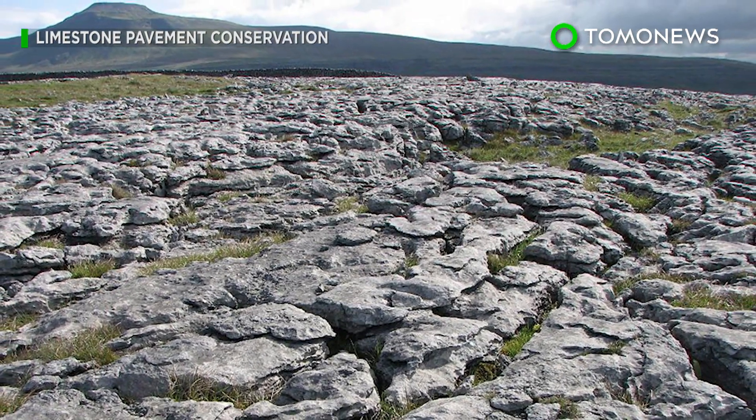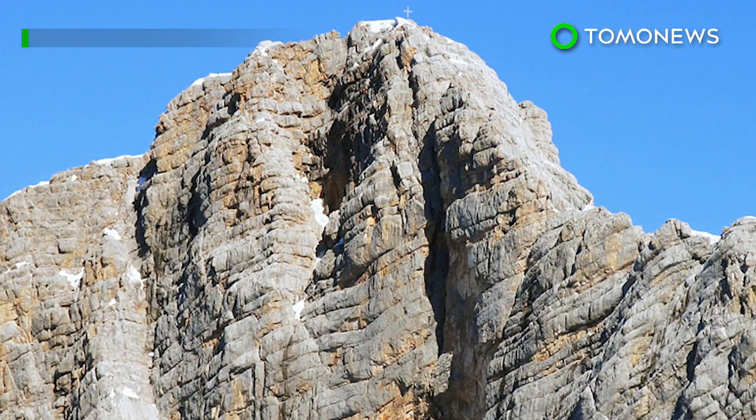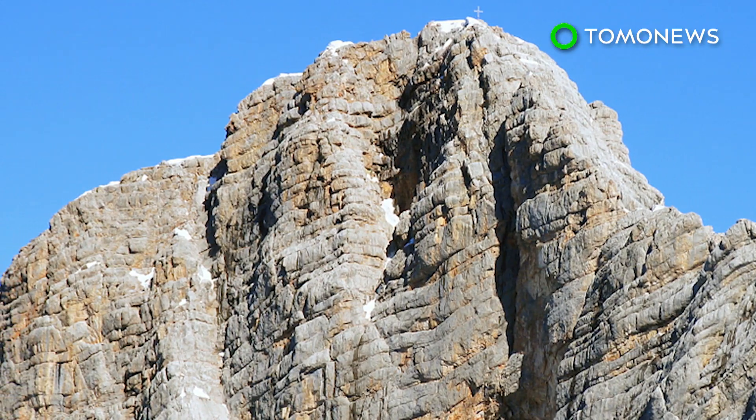Researchers have found a correlation between greater deposits of lithium in limestone rocks and warmer periods in the planet's history, when the Earth's weathering thermostat sped up.